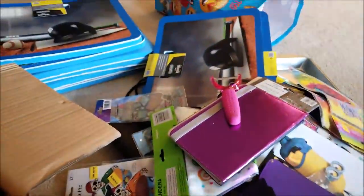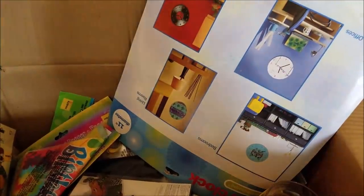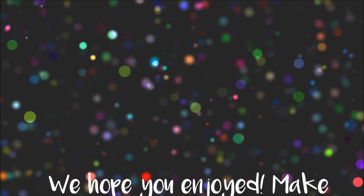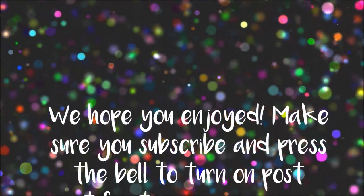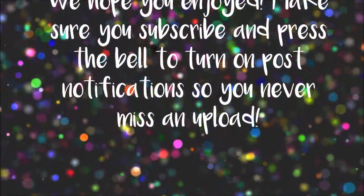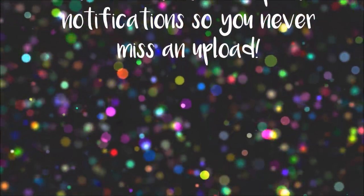We also got this wall clock which is sealed. We hope that you enjoyed these videos — we've had people requesting to show the haul part at the end, so that's what this was. Make sure you like, comment, subscribe and turn on your post notifications. Serafina says to make sure you turn on your post notifications and subscribe because she loves you.